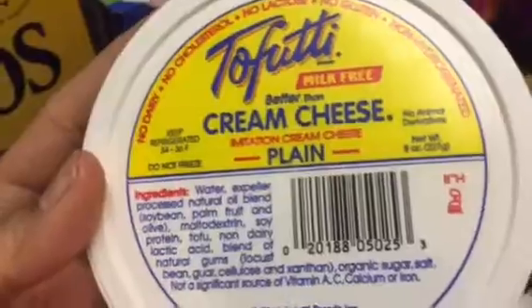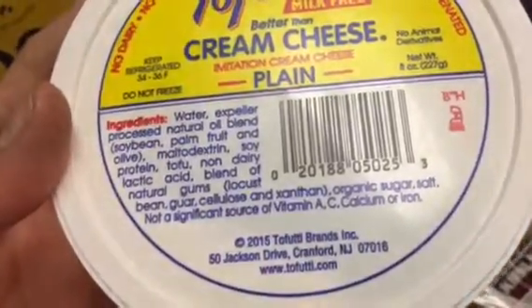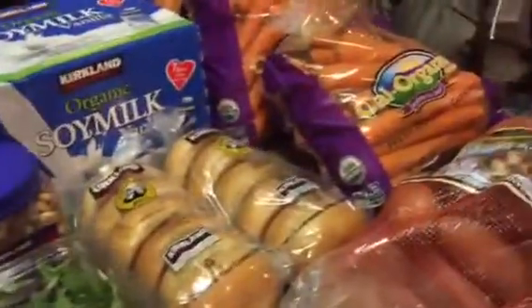For those bagels we got some Tofutti milk-free cream cheese from BJ's health food store. You can see the ingredients there — non-dairy, looks pretty good. Of course, bananas — the kids make a banana smoothie every morning. I put a bunch of bananas in bags in the stove since we're not really using the stove right now; that helps ripen them up because they do come from the store green.